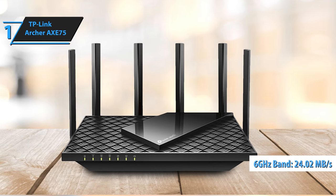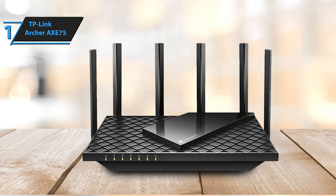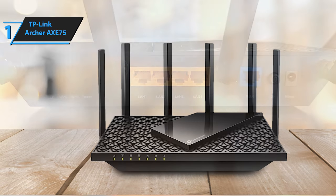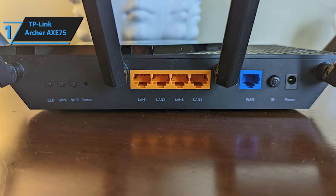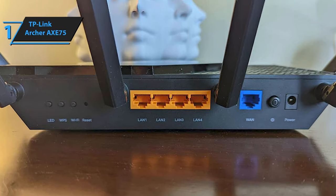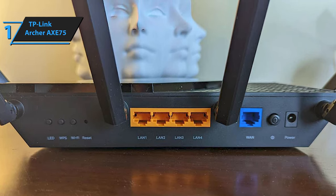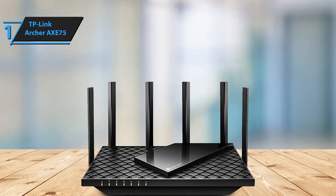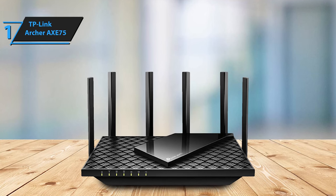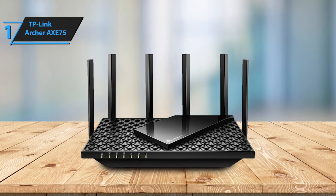The X75 supports Wi-Fi 6 technologies including OFDMA (orthogonal frequency division multiple access), direct-to-client beamforming, MU-MIMO simultaneous data streaming, 160 MHz channel bandwidth, dynamic frequency selection (DFS), and WPA3 encryption. The router comes with a complimentary HomeShield basic plan, offering robust parental controls and essential network security tools. These parental controls enable user-specific internet access blocking, age filtering, and online duration tracking.